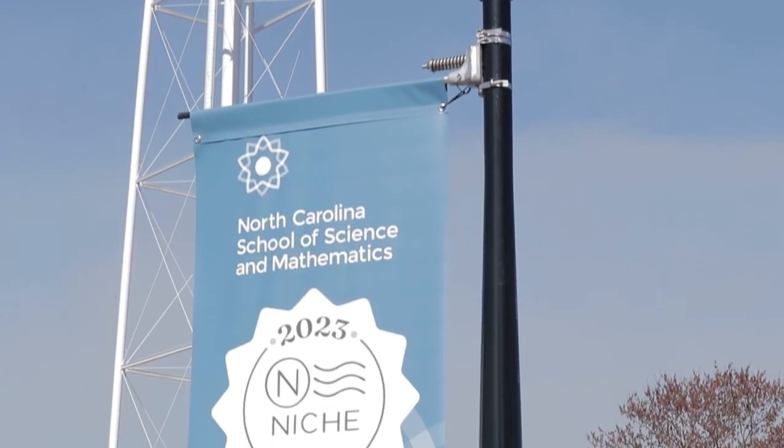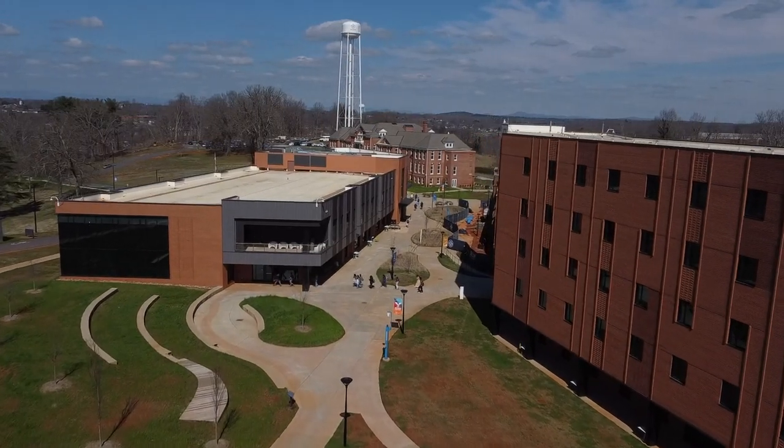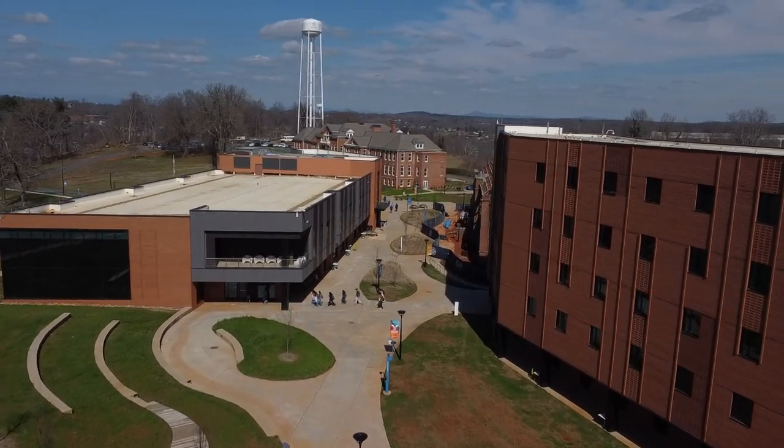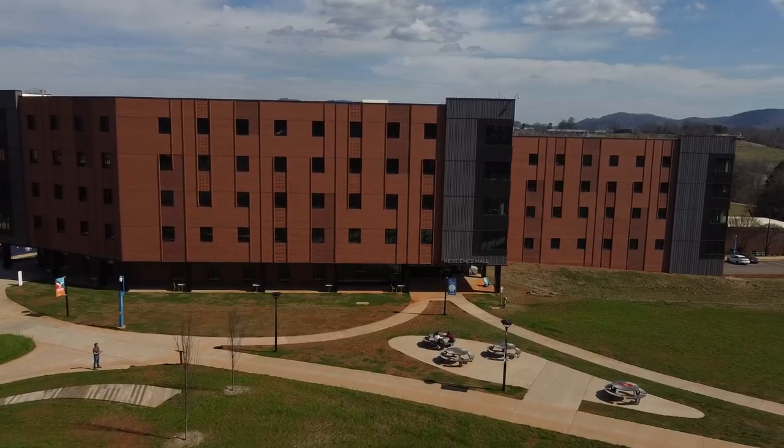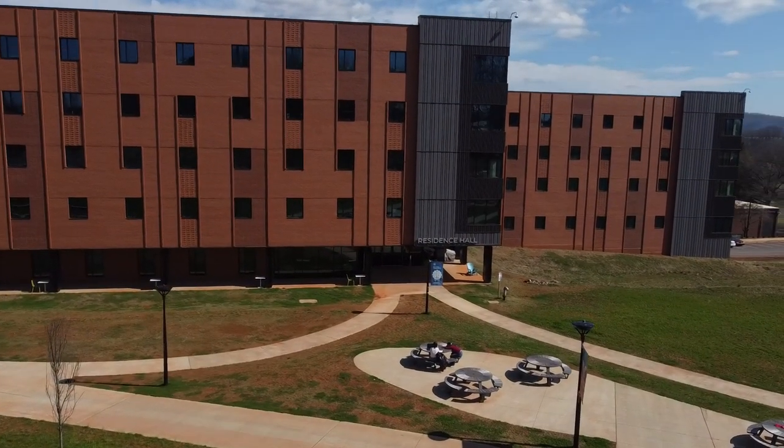NCSSM is the number one public high school in North Carolina, according to Niche.com. Here in Morganton, the residential enrollment is around 300 students, made up of academically talented juniors and seniors who live and learn on campus.